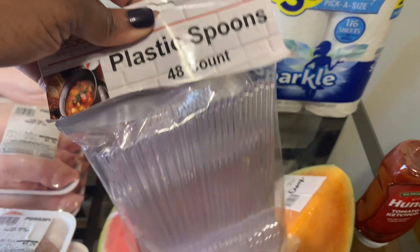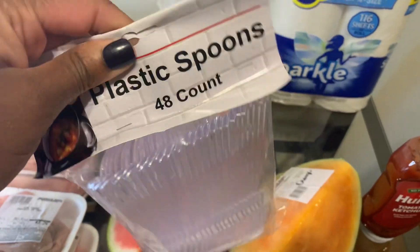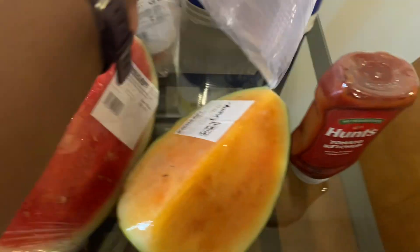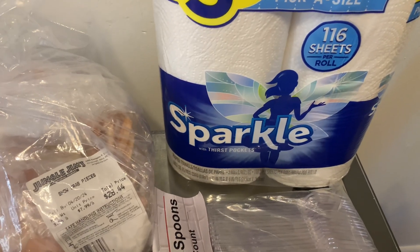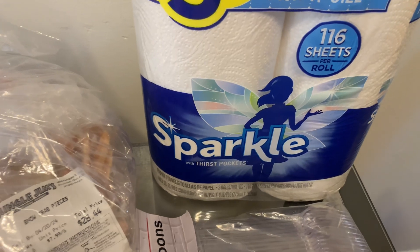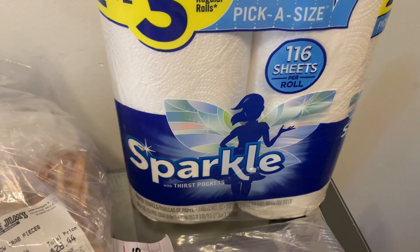I picked up some plastic spoons, a 48-count, and these were $1.99. I also picked up a two-pack of the Sparkle paper towels and they were also $1.99.